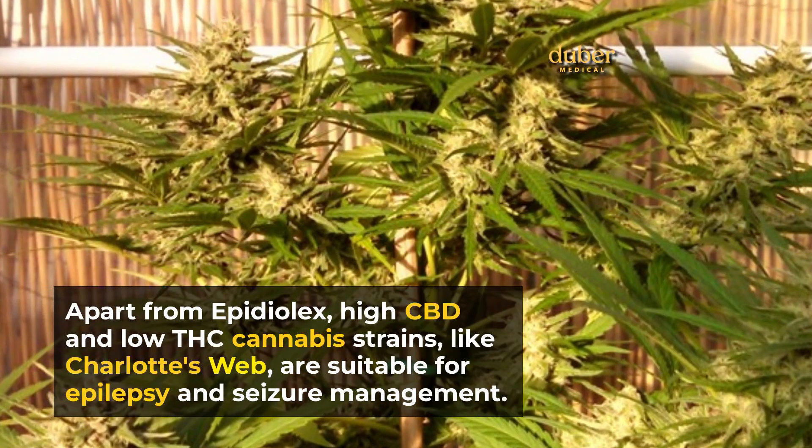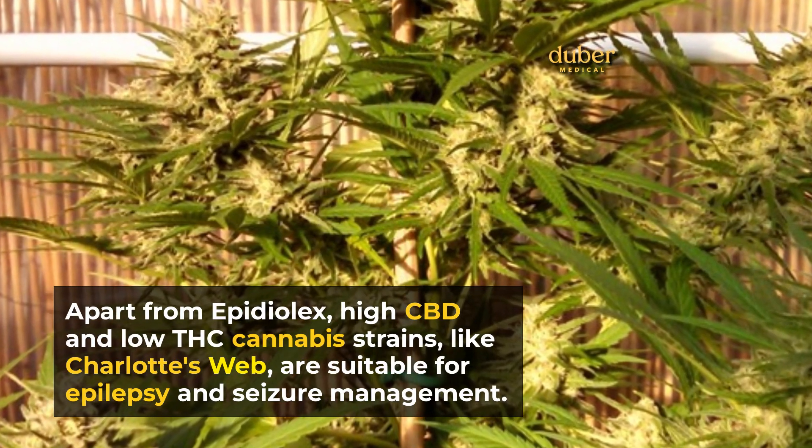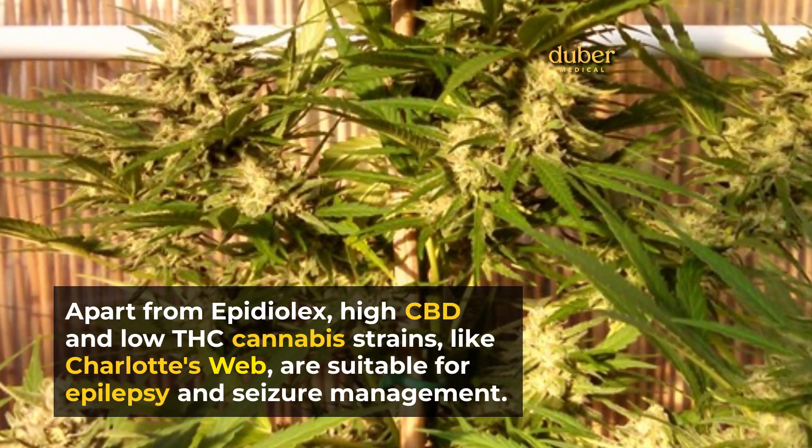Apart from Epidiolex, high CBD and low THC cannabis strains, like Charlotte's Web, are suitable for epilepsy and seizure management.